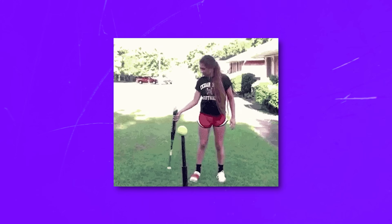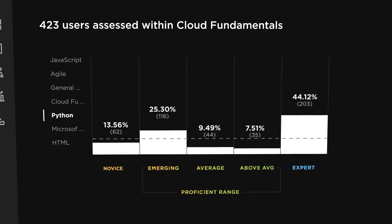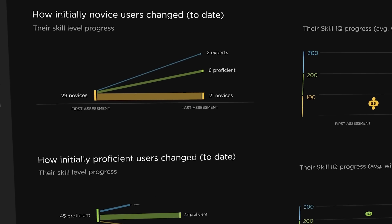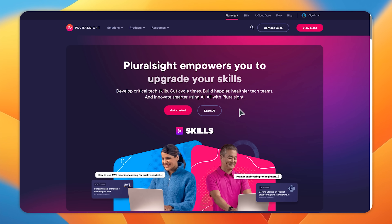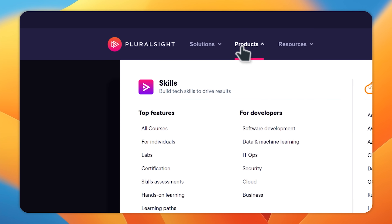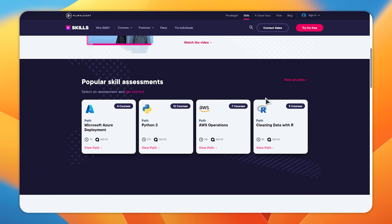Skill assessments are basically tests to analyze your skills, but they do something more. Unlike standard tests, Pluralsight goes further by suggesting courses based on your results. So if you are unsure where to start, just take the skill assessment test — it's free, so why not?